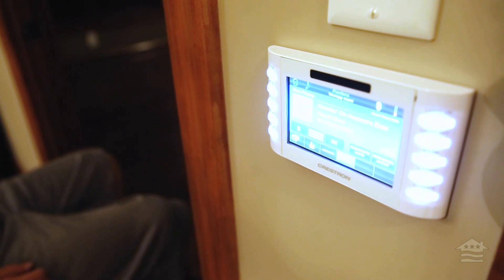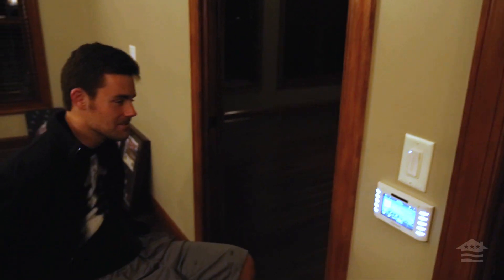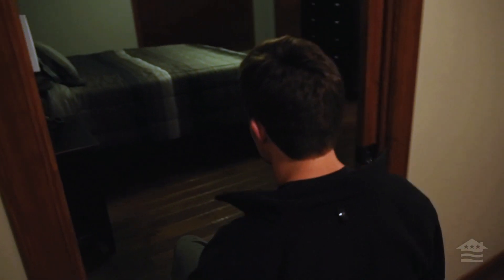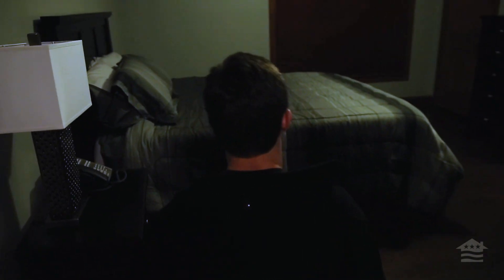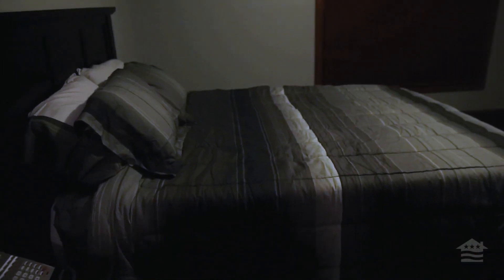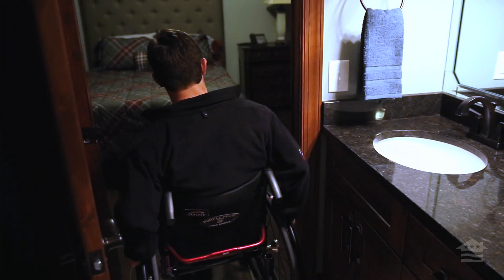I got my Pandora account hooked up. I can also do the lights and the temperature from these things. Now if anybody watching this wants to come hang out sometime, here's your choices of spots to crash — guest bedroom number one and here's guest bedroom number two.